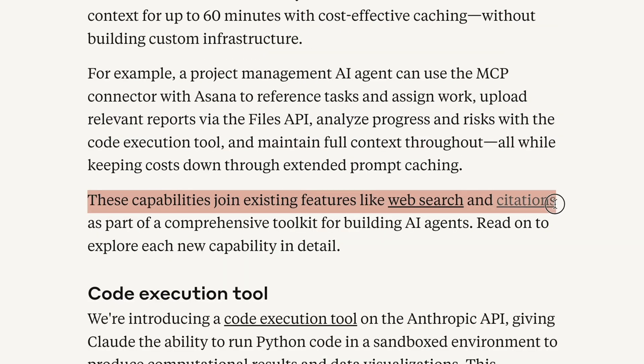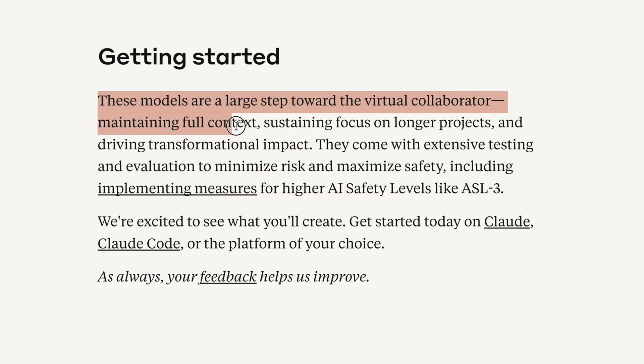They can now think deeply about complex problems while using tools like web search, and they remember project context across sessions.